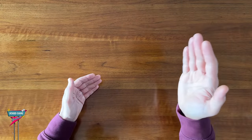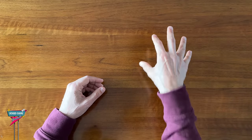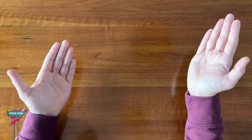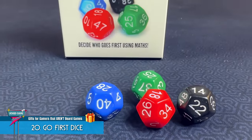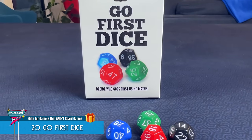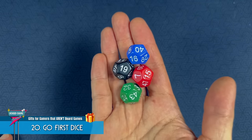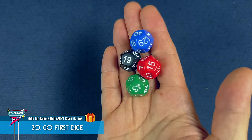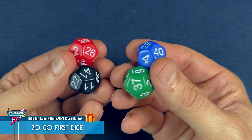And finally, one of the most uniquely useful gift ideas for a board gamer. What's the question that's asked before the start of every board game? Who goes first? Which is why a fantastic gift idea is a set of Go First Dice. These are not only a fun, quick way to determine who goes first, but also who goes second, third, and fourth, all in one roll.